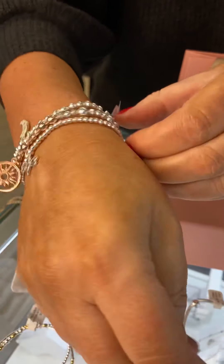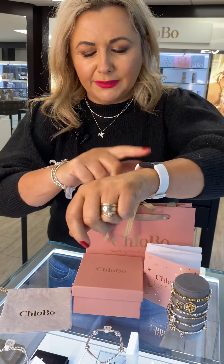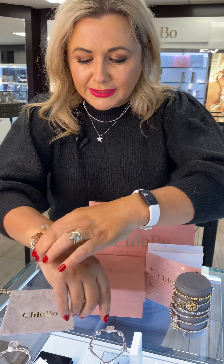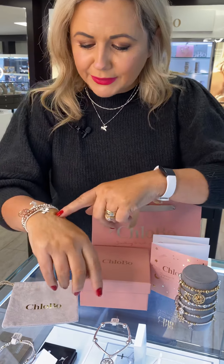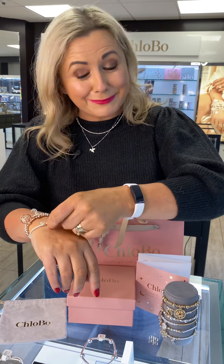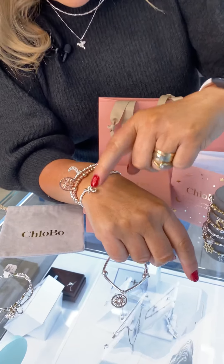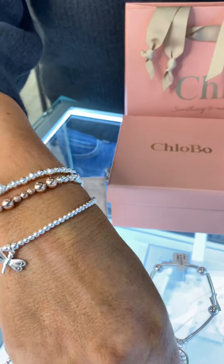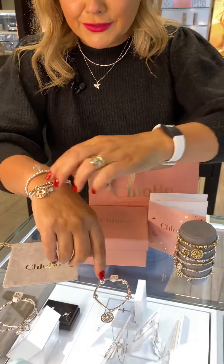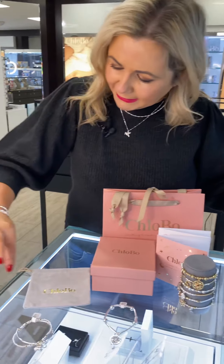Now girls, I don't have the slimmest wrist, and this arm I'm putting these on — because I keep my Fitbit on this arm — is naturally a little bit thicker because I have a plate in there from an accident. Anybody who knows me will laugh because I have more broken bones than anyone you've ever met! So these bracelets will be a little bit looser on you — but you can see the way they're all just stacking now.